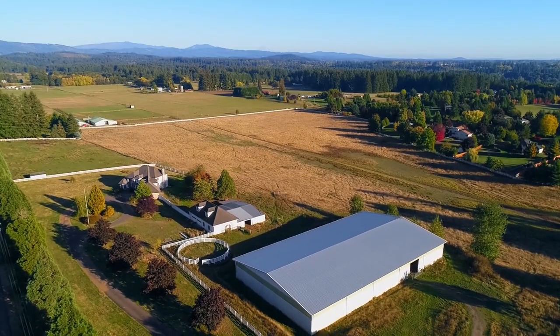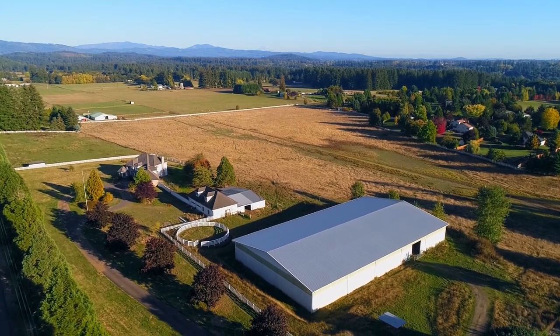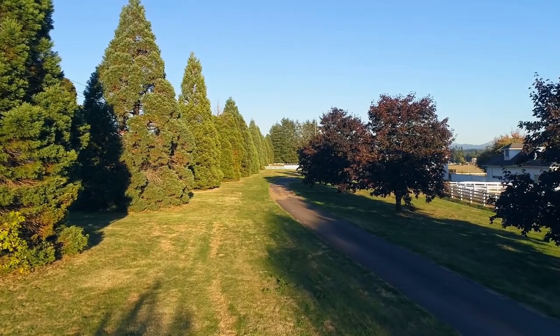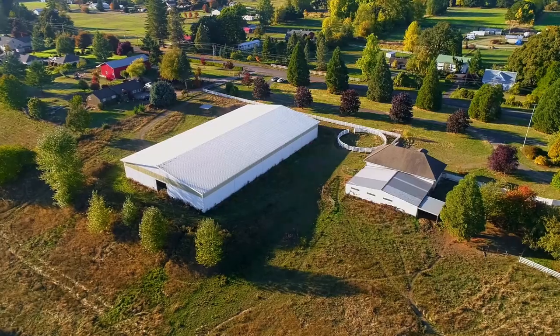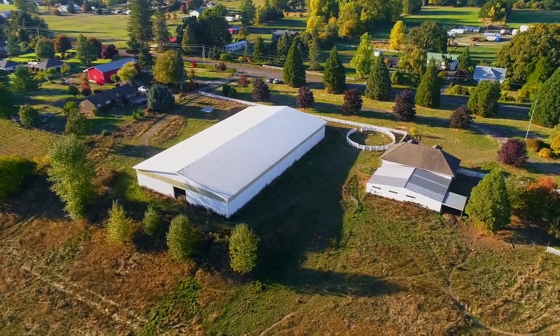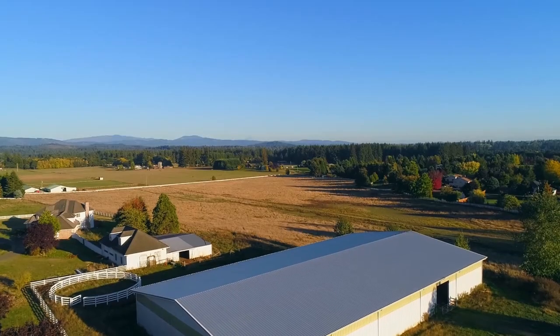Featuring a huge arena and heated shop, it's fenced and cross-fenced, ready for your horses. The long private drive leads to this traditional home of nearly 4,000 square feet. The covered arena has plenty of space with 9,600 square feet.